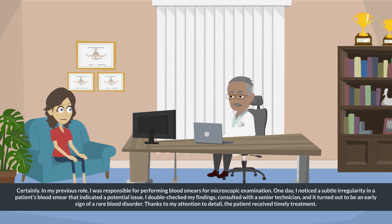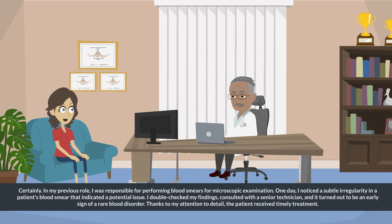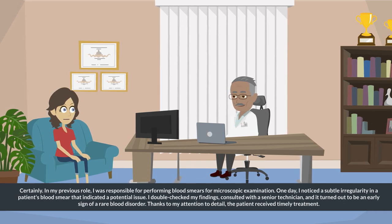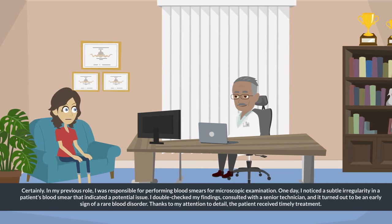I double-checked my findings, consulted with a senior technician, and it turned out to be an early sign of a rare blood disorder. Thanks to my attention to detail, the patient received timely treatment.